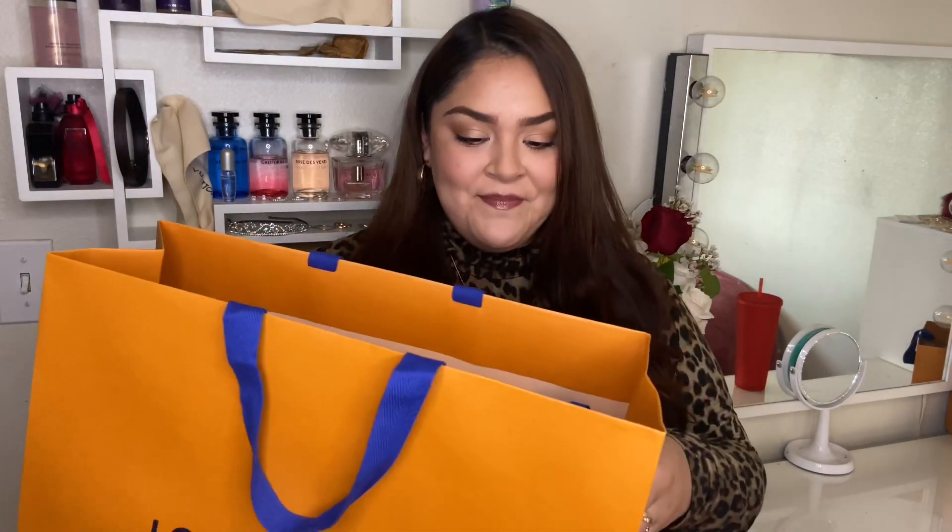As you guys saw in the description down below, we're going to be unboxing the most coveted — well, I don't know if it's the most coveted — but I've been wanting this bag for over a year. It's been sitting in my wishlist, and I can't believe I finally managed to get my hands on it. I'm going to unbox it with you guys. It was super unexpected, but I'm so excited about it.